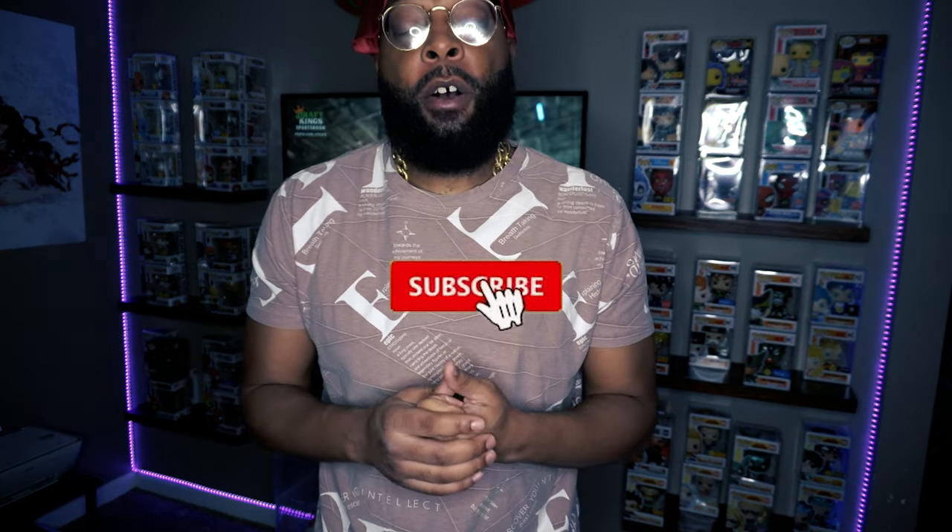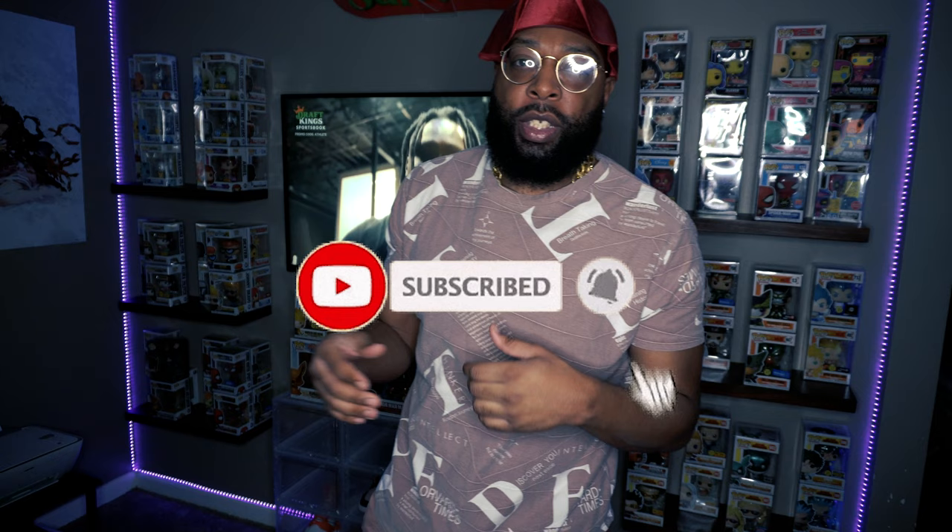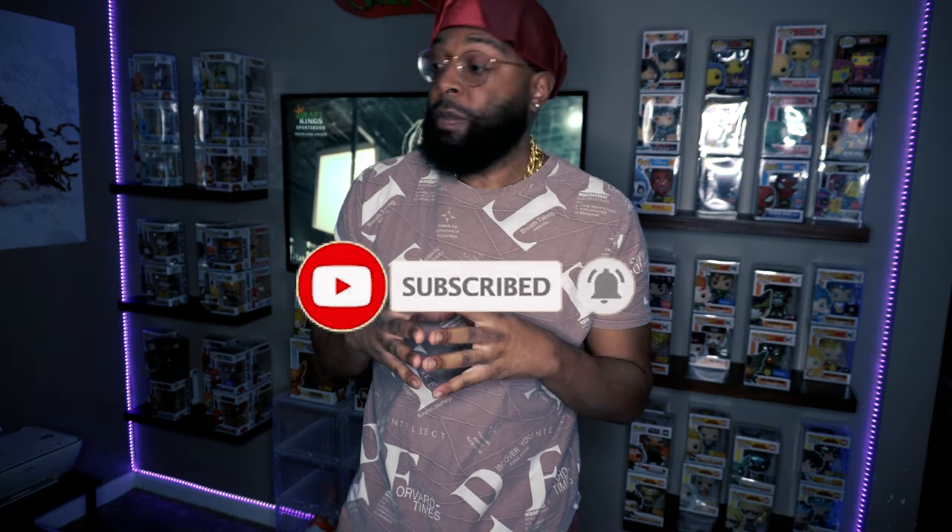What up, it's me Gene Yes Collects back with another shoe video. I hope y'all liked the last one I did with the UNC Sixes — I really really enjoyed those UNC Sixes. But today I got some heat to share with y'all. As y'all seen the thumbnail, y'all already know your boy got the Court Purple Dunks. Let's break them things open!